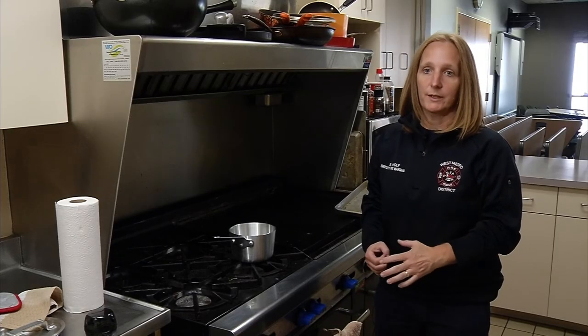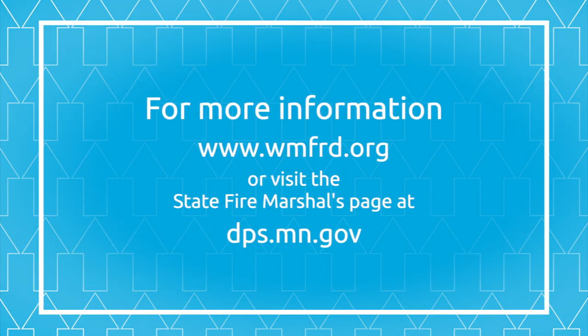For more information about fire safety, visit the West Metro Fire Department's website at wmfrd.org, or visit the State Fire Marshal's page at dps.mn.gov.